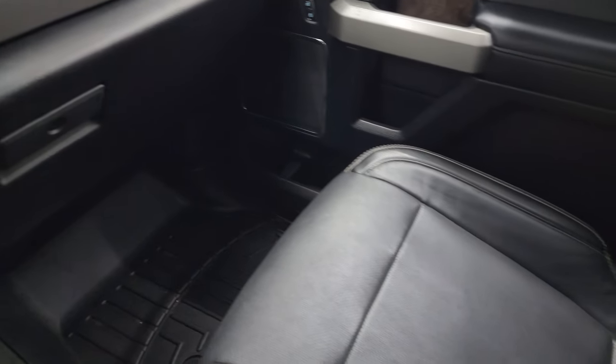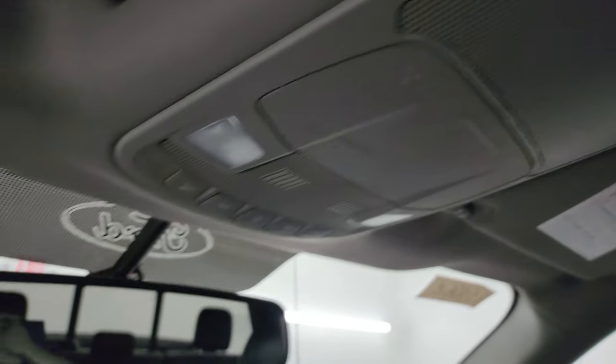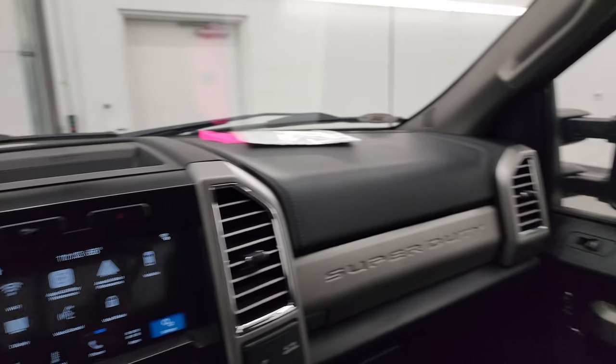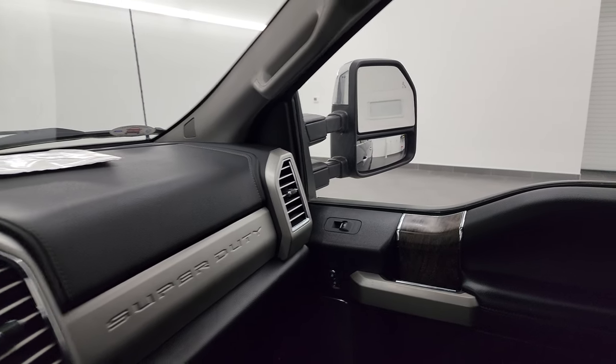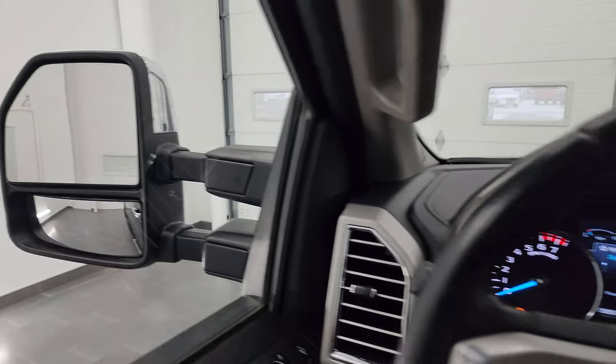The passenger side armrest and seat are in excellent condition as well — no rips or tears — and the headliner is in really nice condition on this truck too. There's a power sliding rear window button and map lights up top. The mirrors power fold in nicely on both sides, and they do telescope in and out — both sides working nicely.